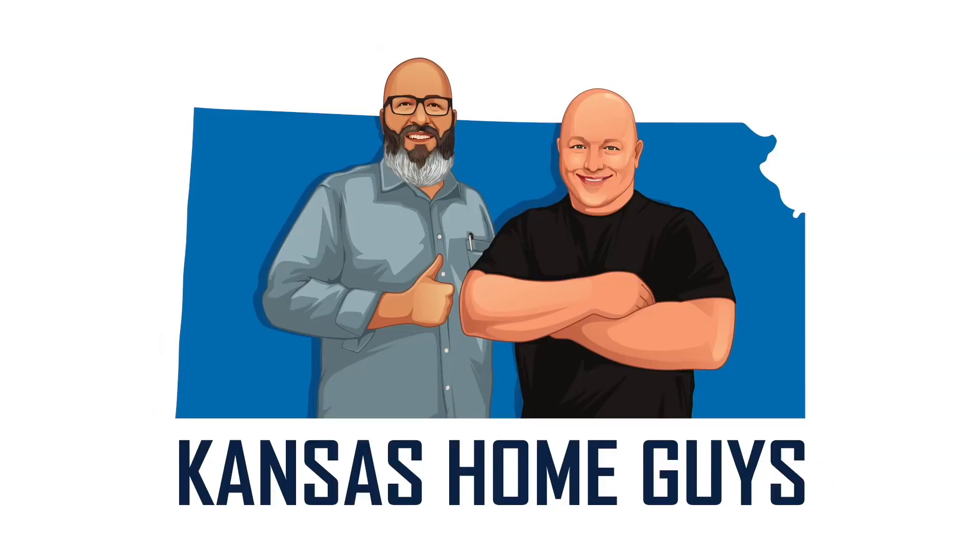The house has been updated pretty nicely. We're really happy with how it turned out and we're excited for a new family to move in and call it their home. Thanks for watching.